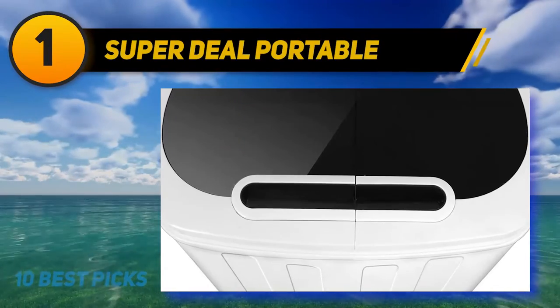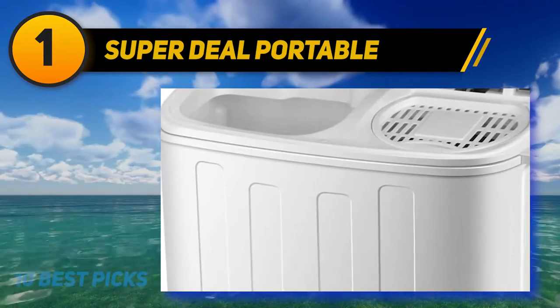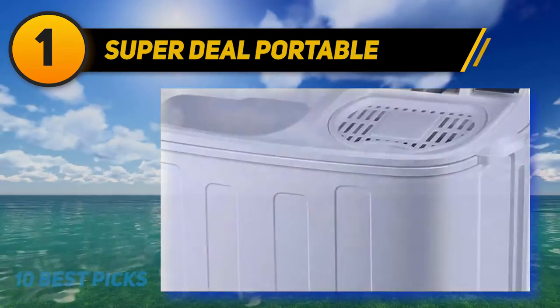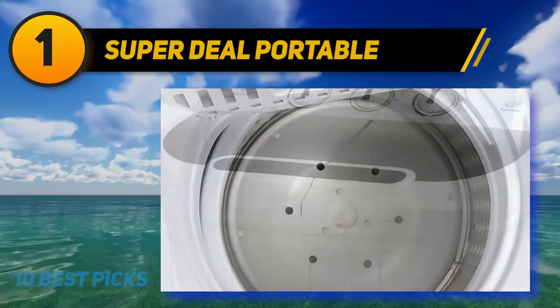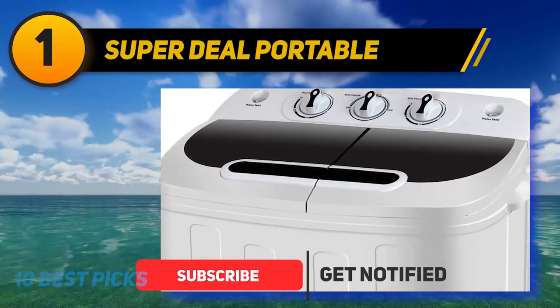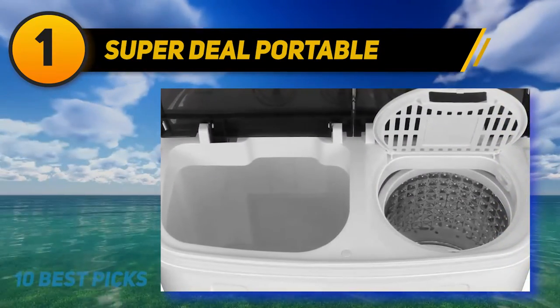And at number one is the Super Deal Portable. If you are living off the grid, you will need a portable washer that does not rely on electricity. The WonderWash portable washing machine is the highly rated laundry alternative that works just fine without any electric power. The product weighs just six pounds and, despite its lightweight design, effectively cleans clothes in mere minutes. The hand crank powers the machine while the tub can fit up to 10 T-shirts at a time.